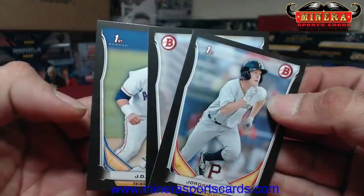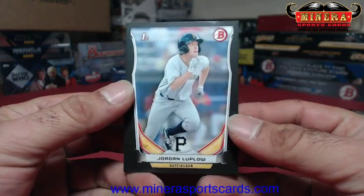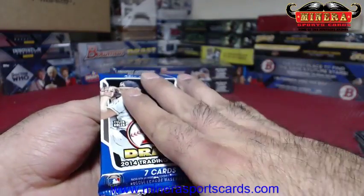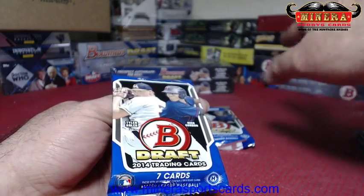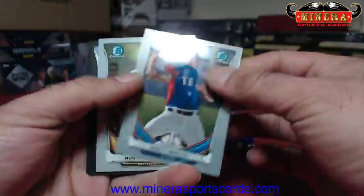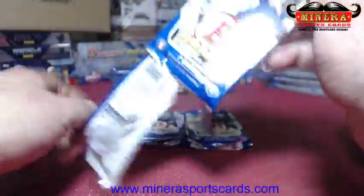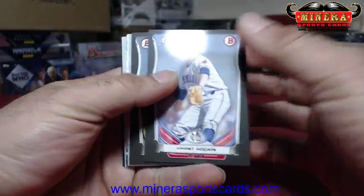This stuff right here — on the regular Draft the border is white, but this is a black border. So for Draft the paper is black border, and for Bowman the chrome is black. All the chrome that comes out of this one is black border. The Schwarbers and Bryants — I think they get up there like 10-15 bucks.